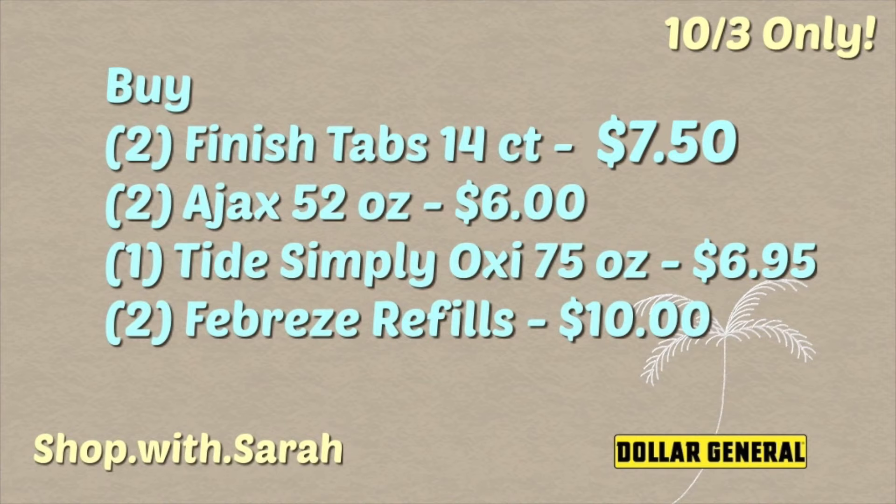The next deal is all digital. You're going to pick up two of the Finish tabs — the fourteen-count packages at $3.75 a piece, so $7.50 for both. Then pick up two of the fifty-two ounce Ajax bottles for three dollars a piece. Then grab a Tide Simply liquid bottle — the Tide Simply Oxy, seventy-five ounces, for $6.95. And pick up two of the Febreze refills at five dollars a piece, or ten dollars for the two.